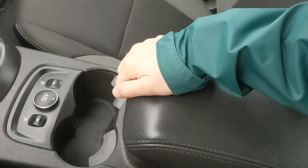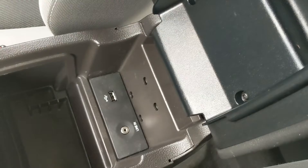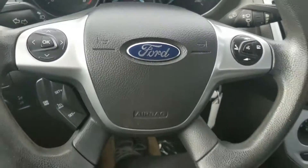You have two cup holders and your center compartment slash armrest with a removable tray — plenty of room inside, including your USB and auxiliary ports so you can hook up your audio from there. I believe that should cover our look at the interior.